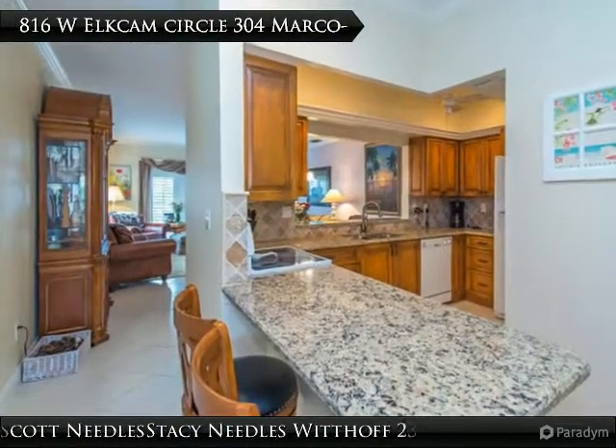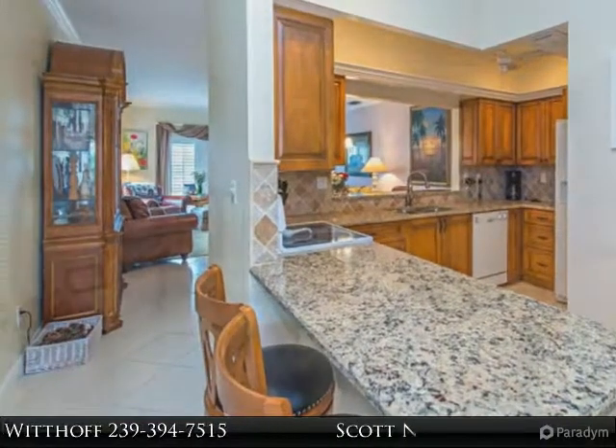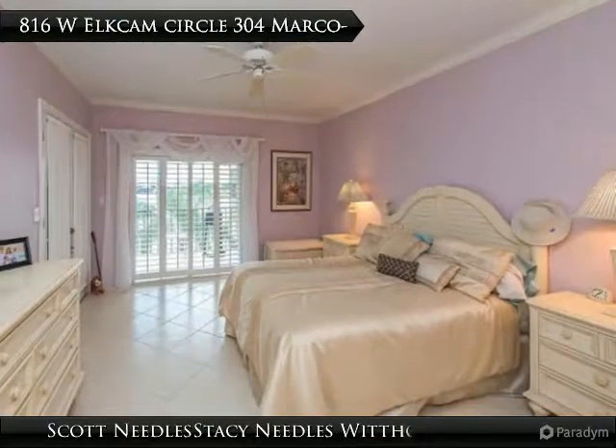The lanai sliders have rolled down shutters. One covered parking space is included. Perfect location close to the esplanade for dining, entertainment and shopping.